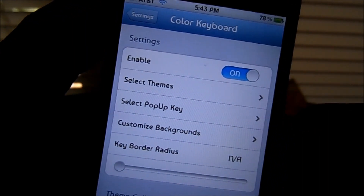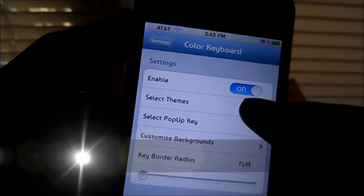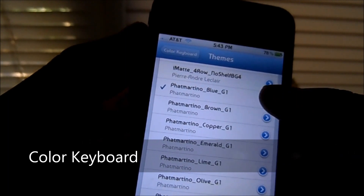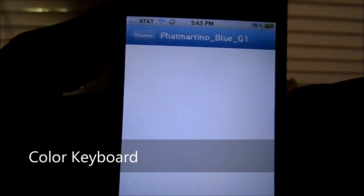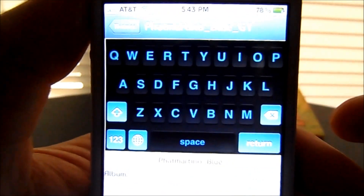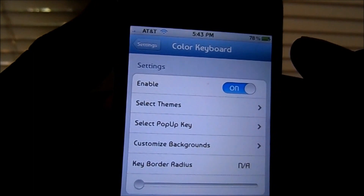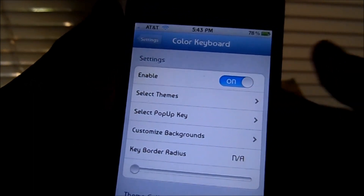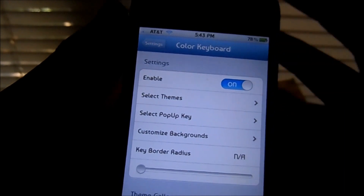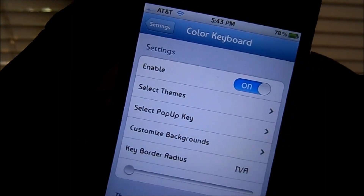Number 9 on my list is Color Keyboard. What Color Keyboard lets you do is pick themes to customize your keyboard. That's one of the styles you guys can get — there's many more. Most themes nowadays integrate Color Keyboard with their themes. This is a paid application, you guys can check it out in the Cydia store.